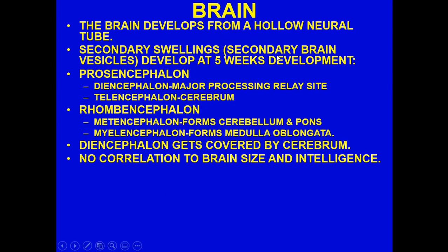By about the fifth week of development, several swellings develop further. The prosencephalon develops into two parts: the diencephalon, which is the major processing relay site, and the telencephalon, which becomes the cerebrum. To keep things organized, think about complexity — to keep you alive you have the medulla oblongata after the spinal cord, then the pons and further structures that give you increasing capabilities.